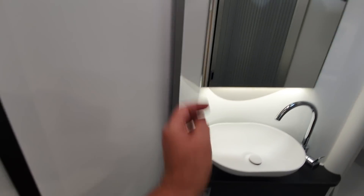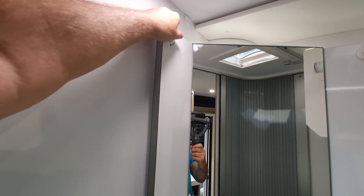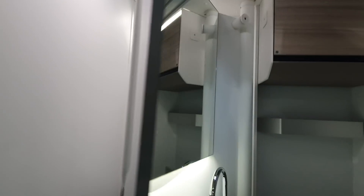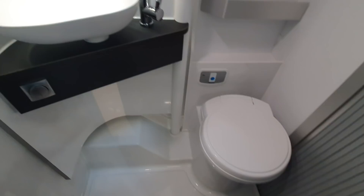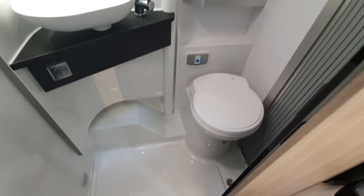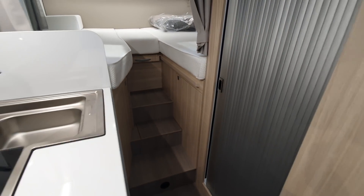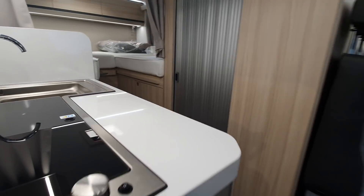Also got one of these false walls, which comes over to reveal the shower. If you've been watching any of my videos in the past, you'll know I don't like them. But what I do like is a nice sliding door, even though I do accept it may be difficult to clean in the shower.